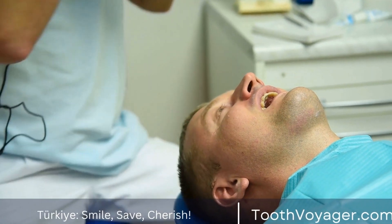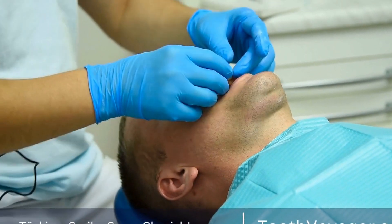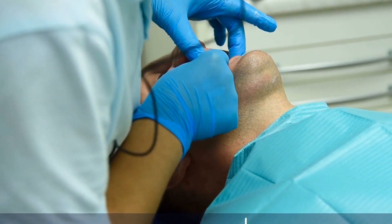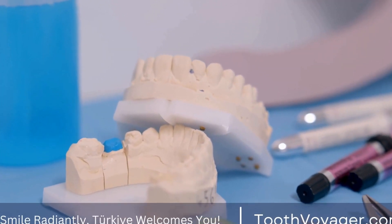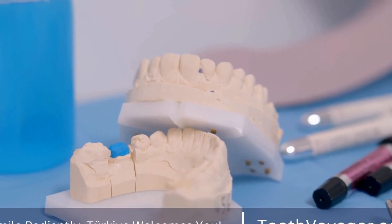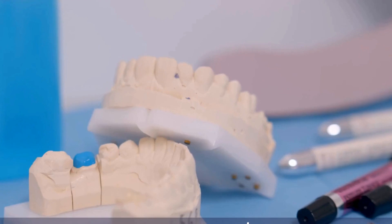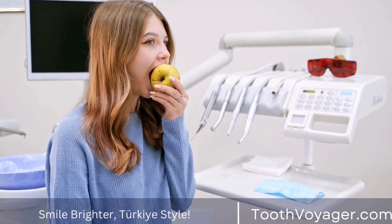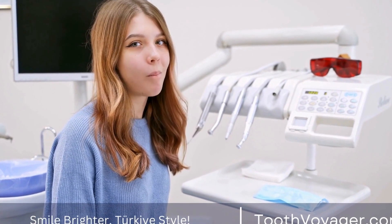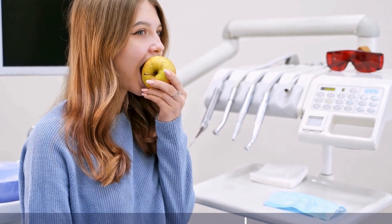Ultimately, the decision of which dental filling material to choose is a personal one that should be made in consultation with your dentist. By considering factors such as durability, aesthetics, cost, allergies, and longevity, you can make an informed decision that will help you maintain optimal oral health for years to come. Remember to schedule regular dental checkups and cleanings to ensure that your fillings are in good condition and your oral health is on track. For more information, visit our website at www.lnc.gov.au.